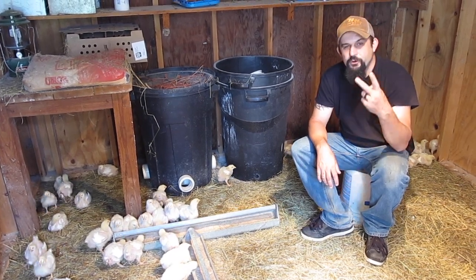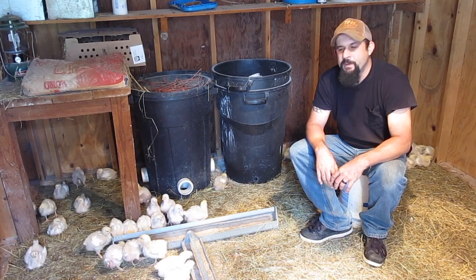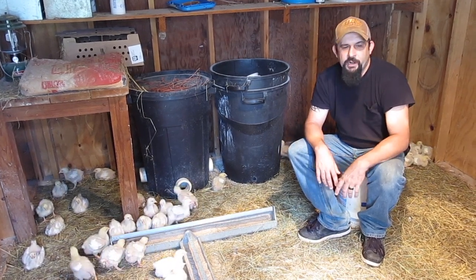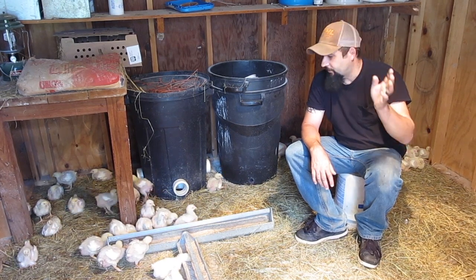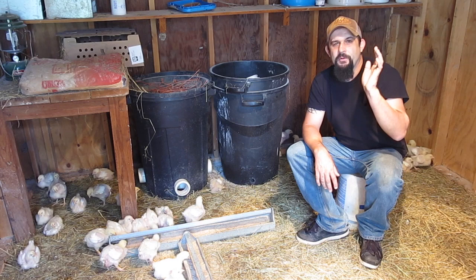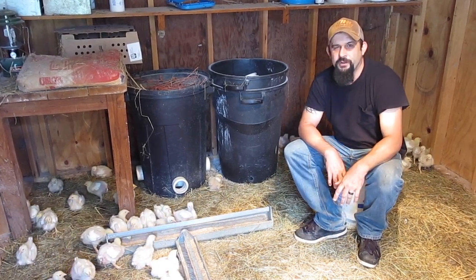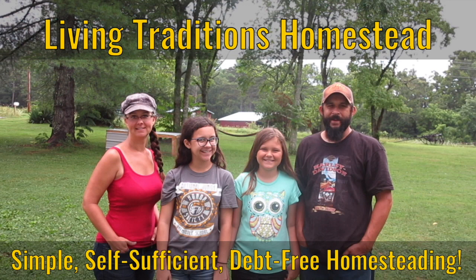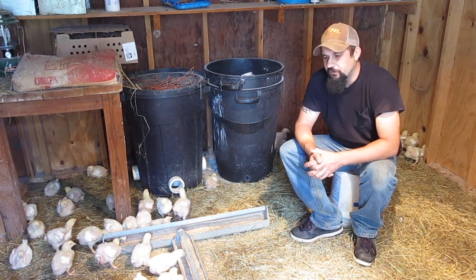The broiler chickens are now two weeks old. We're getting ready to enter into week number three with them. In this video we're going to talk about the feed that they're on now, some of the problems that we've had this week, and some of the misconceptions that people have about raising Cornish Cross chickens. Welcome back to the homestead. This is Kevin with Living Traditions Homestead.